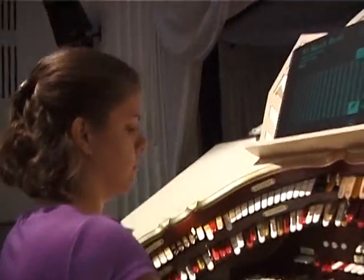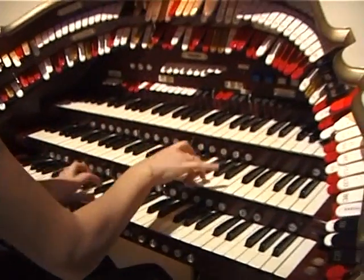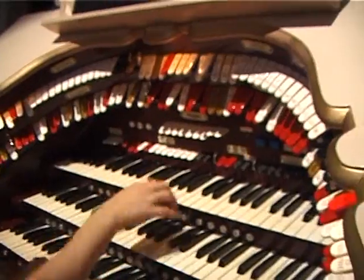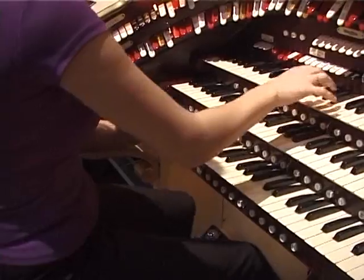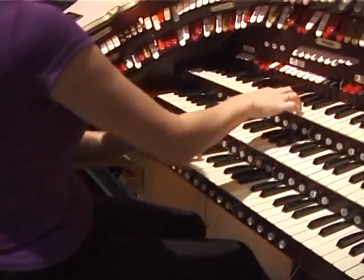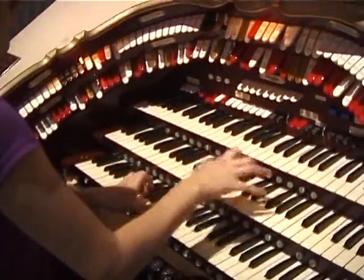And if Ryan doesn't show up, well, Michelle can play the Wurlitzer too. In fact, both have won Australian and American Young Talent Awards.